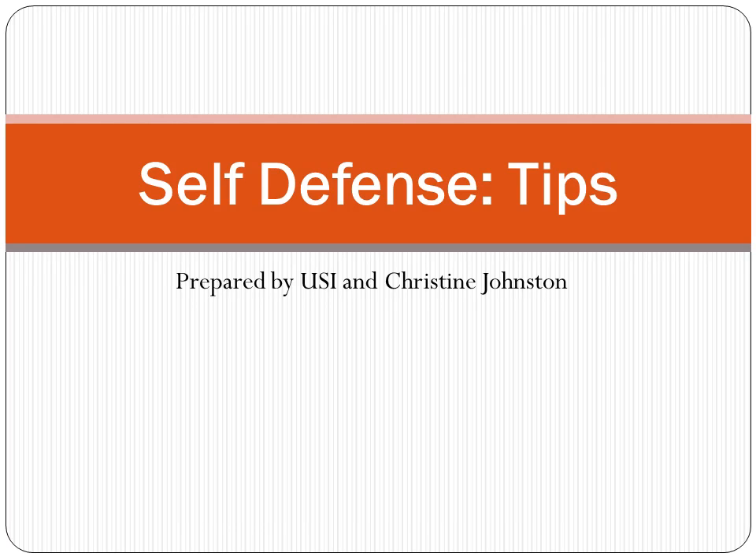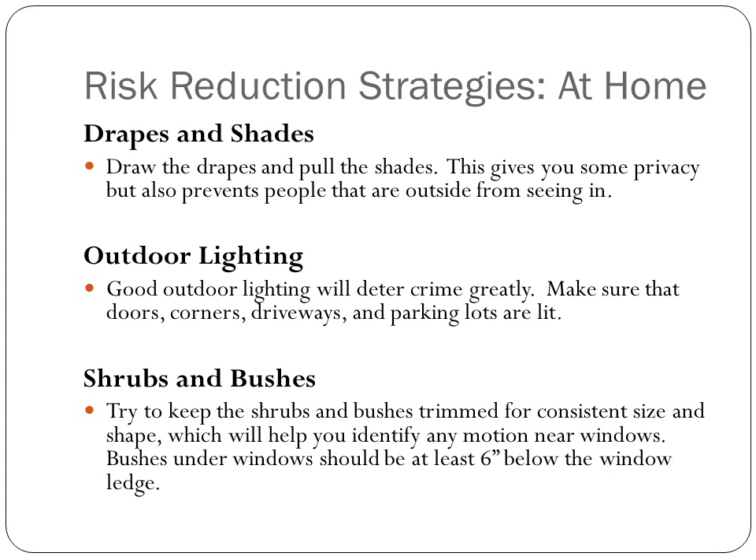Hi, and welcome to Self-Defense Tips, put together by USI and Christine Johnston. We're going to start talking about risk reduction strategies at home.